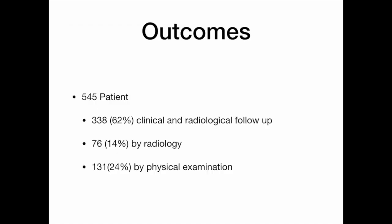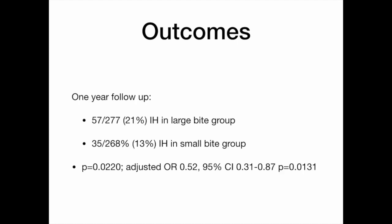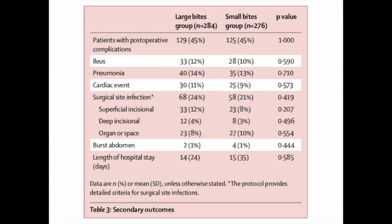The majority of patients were evaluated by clinical and radiological follow-up. 21% of the large bite group developed an incisional hernia, compared with only 13% in the small bite group. This difference was statistically significant. There was no difference in immediate or long-term complications, or in quality of life between patients who developed a hernia versus those who did not, or between the large and small bite groups.